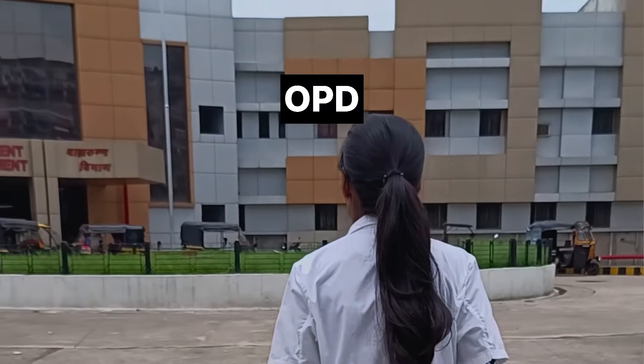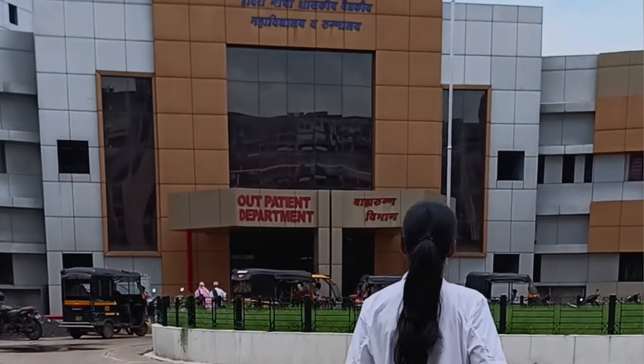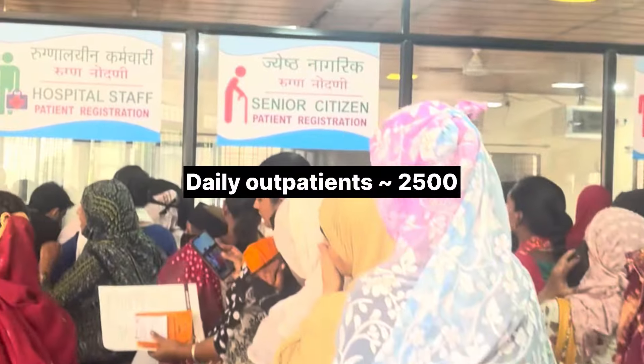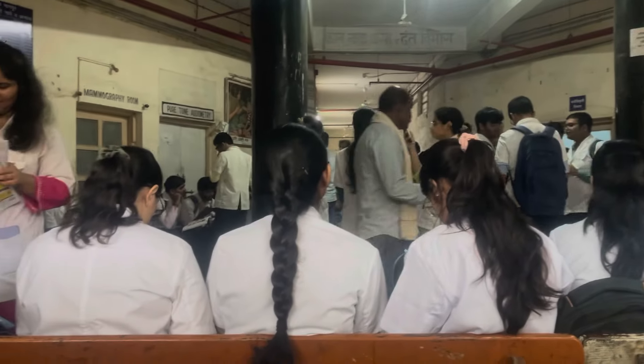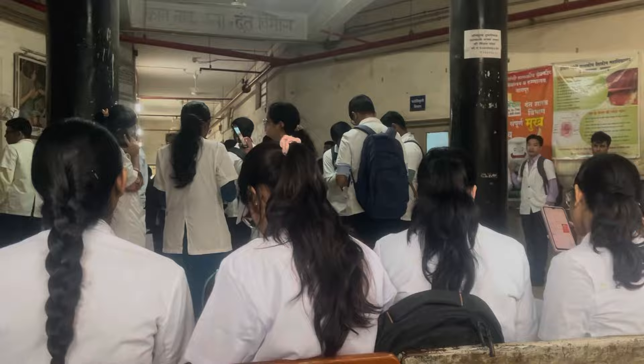Now comes the OPD — that is the outpatient department. You can see the crowd. Approximately 2500 plus patients come here to OPD daily. And for clinical postings, we come to the OPD as well as go to the wards. All departments are available here in the OPD.